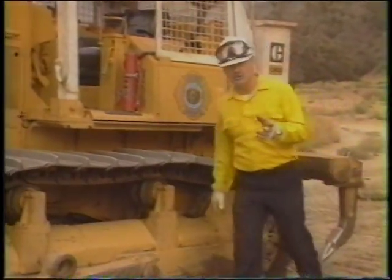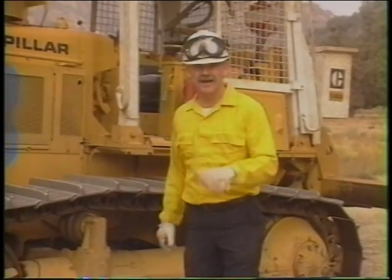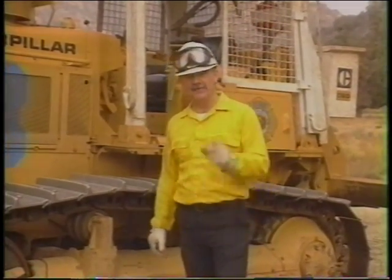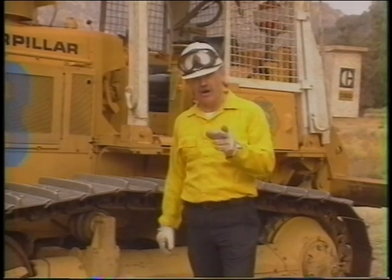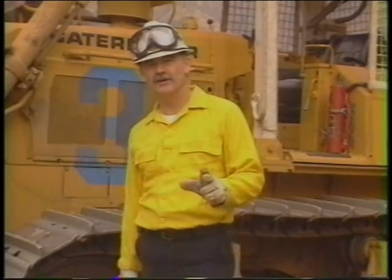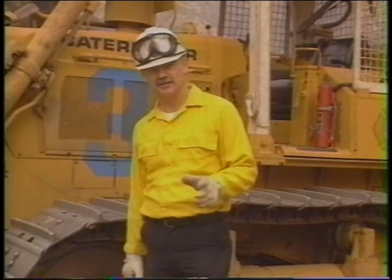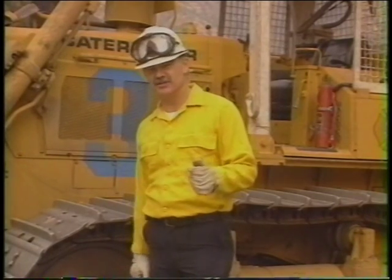Any time you are trapped with fire bearing down on you, it is to your advantage to make a calm, quick evaluation of your situation. And if you're trapped on your dozer, there are several options available. Remember to quickly evaluate all the factors. Keep in mind the 10 standard firefighting orders and the 18 situations that shout watch out. And don't forget LCES — Lookouts, Communication, Escape Routes, and Safety Zones.